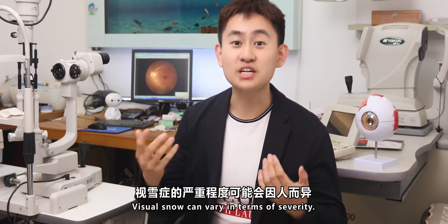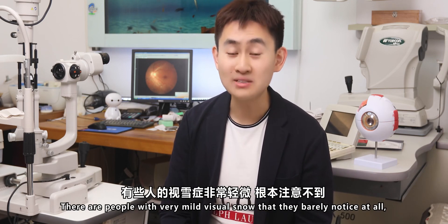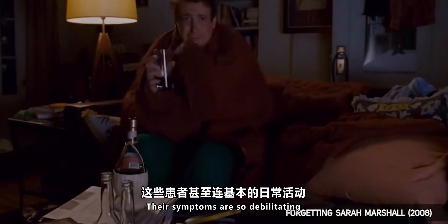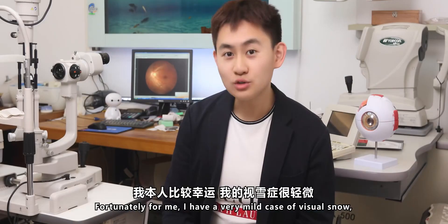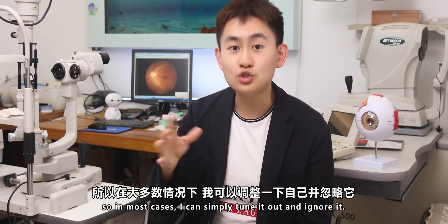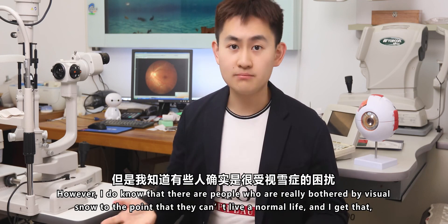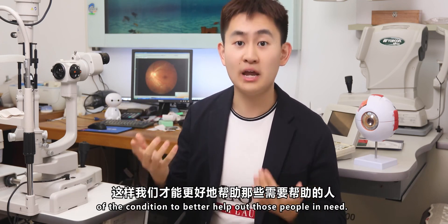Visual Snow can vary in terms of severity. There are people with very mild visual snow that they barely notice at all, and they live a normal life just like everybody else. Or there are people with extremely severe visual snow whose symptoms are so debilitating that they can't read or operate a vehicle normally. Fortunately for me, I have a very mild case, so in most cases I can simply tune it out and ignore it. However, I do know there are people who are really bothered by visual snow to the point that they can't live a normal life, which is why we really need to be talking about it to raise awareness and better help those people in need.